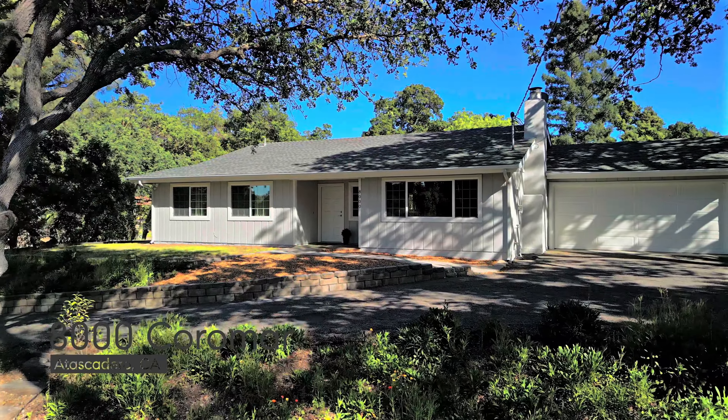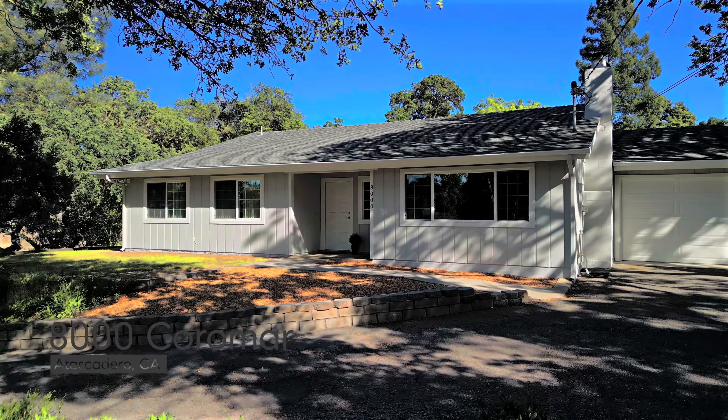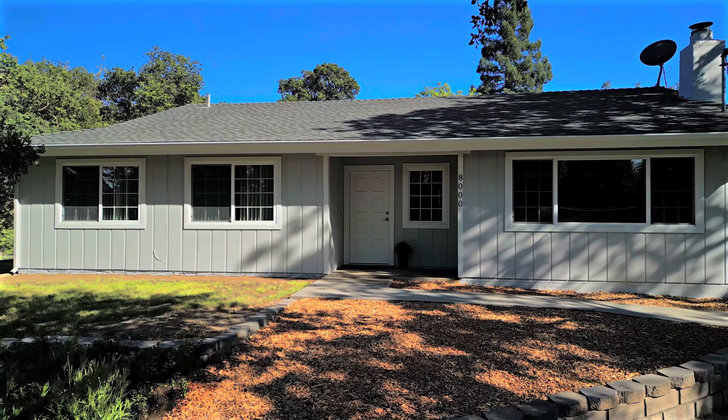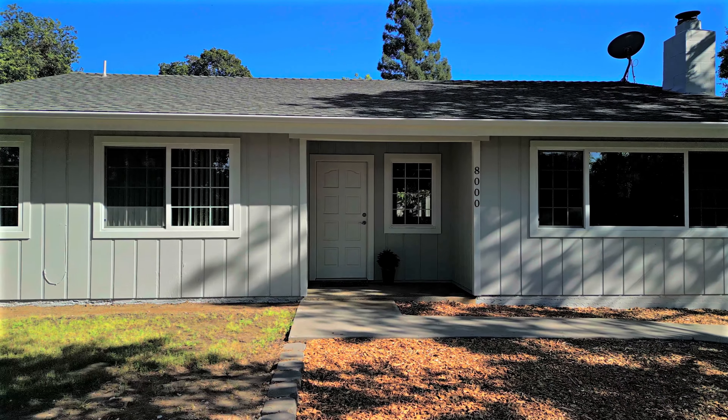Welcome to 8000 Coromar Avenue in the heart of Atascadero. This rural residential home is sure to capture your heart. Let's take a look inside.